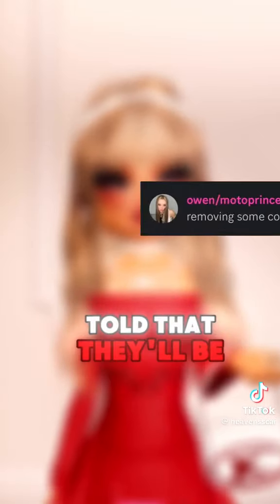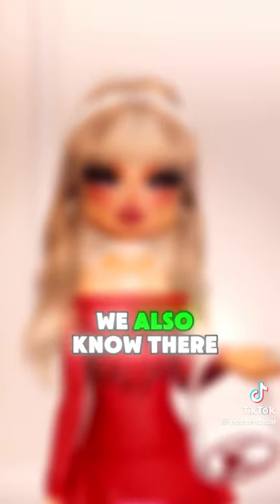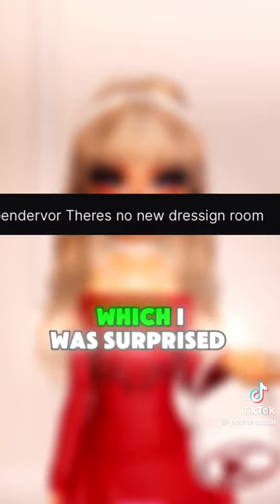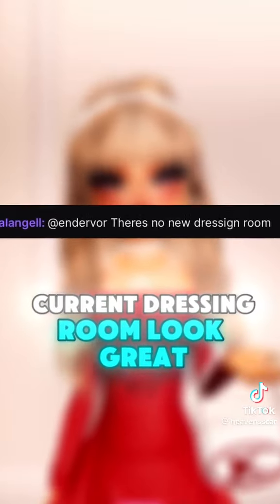We have also been told that they'll be removing some confusing themes, which is great because some of the themes are a bit hard to understand sometimes. We also know there will be no new dressing room, which I was surprised about, but I'm sure they will still make our current dressing room look great for Halloween.